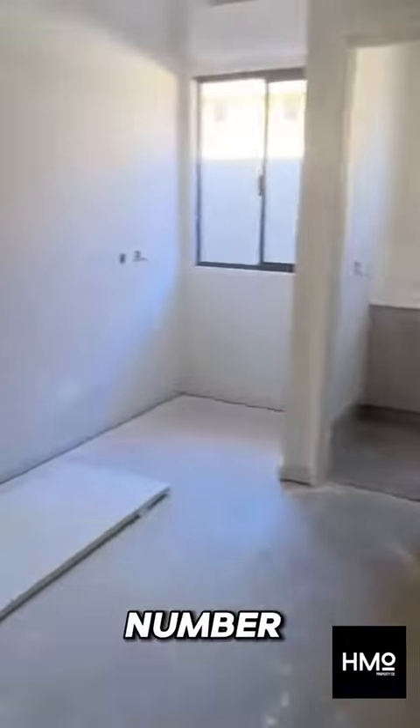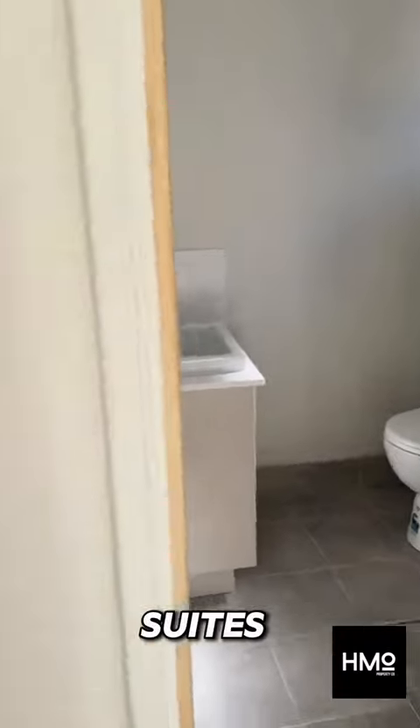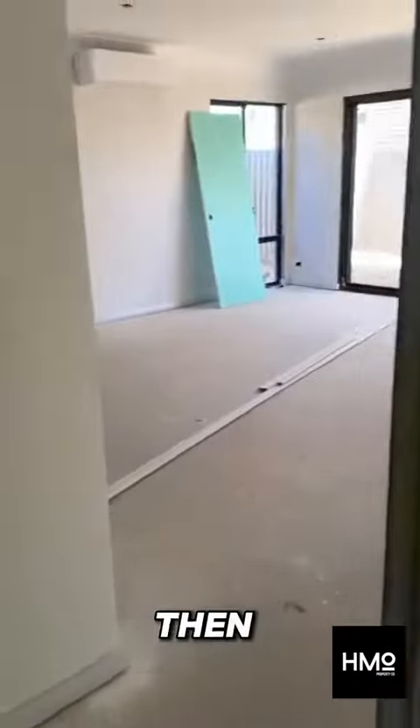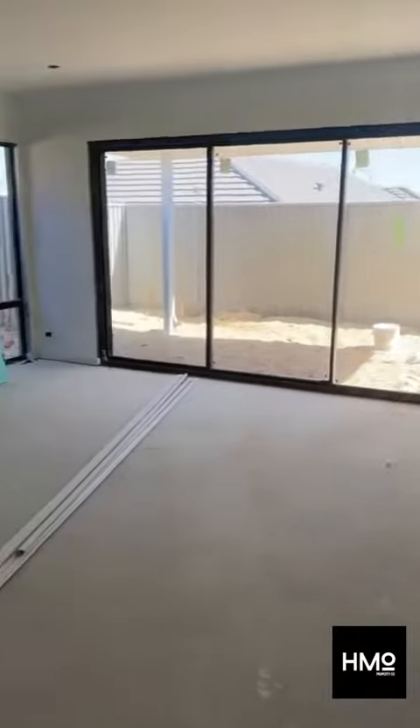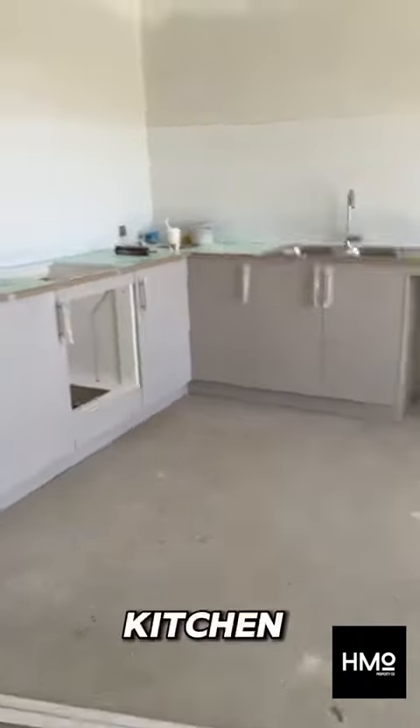Bedroom number four, again with kitchenette. Bedroom number five — kitchenette here, en suite on this side, wardrobe, and then the common area — a nice big spacious common area in here, with a kitchen going in too.